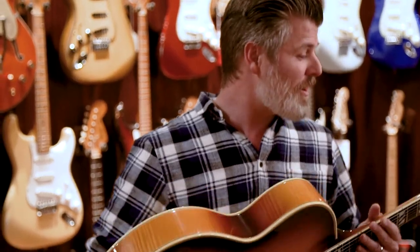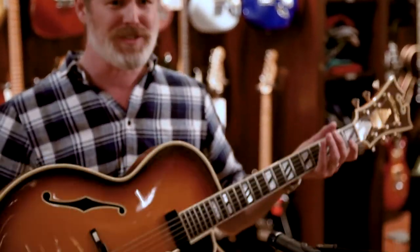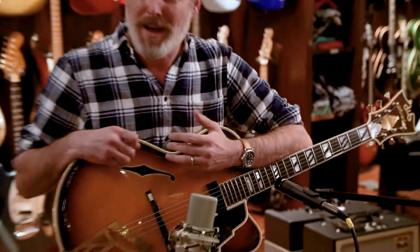Man, that thing has got some soul to it. Yeah, they don't make them like that anymore. No, they don't. And the neck on this thing is just a ton of fun to play — absolutely stunning.